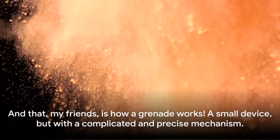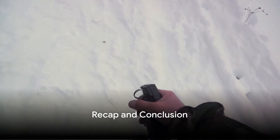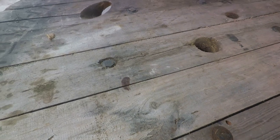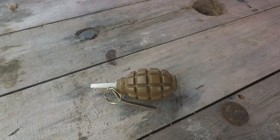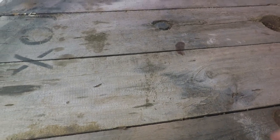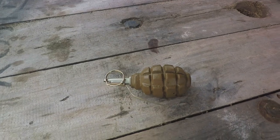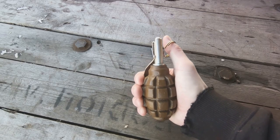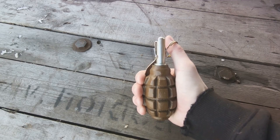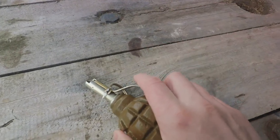And that is how a grenade works — a small device with a complicated and precise mechanism. Let's recap what we've learned. A grenade, an object so small yet so powerful, is a marvel of engineering and a testament to human ingenuity. Every component, from the safety pin to the explosive material, plays a critical role. The safety pin is your first line of defense, the gatekeeper holding back the potential chaos within until it's time for action.